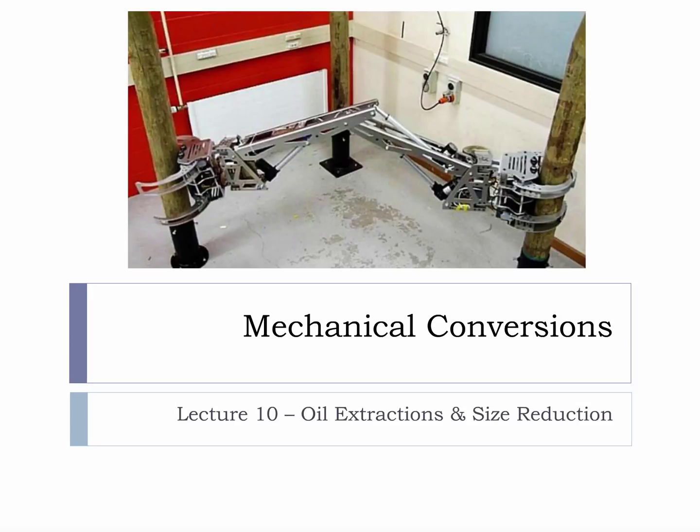This micro lecture is on oil extractions and size reduction. When you have a chance, please visit the attached link to an article about a robot designed in New Zealand to log trees.